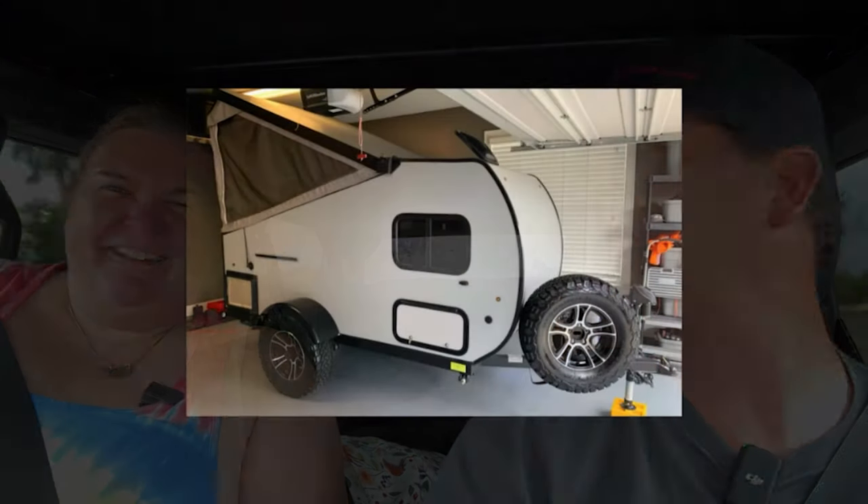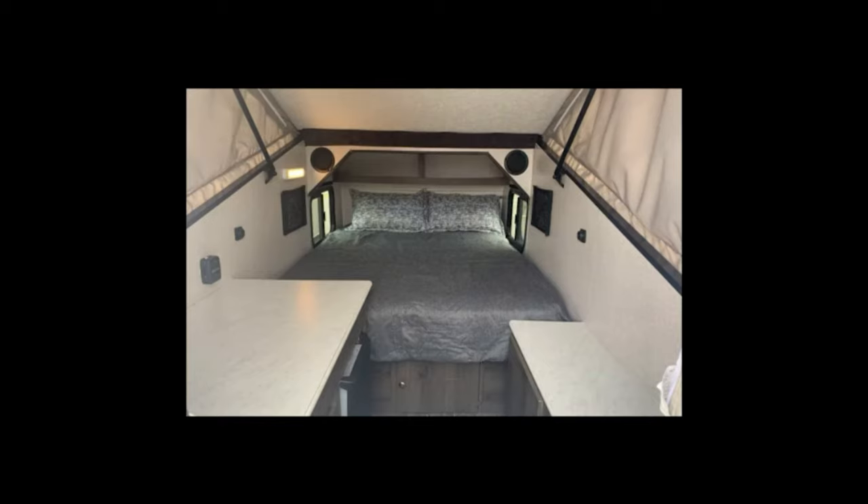I've been interested in getting Kelly into a smaller trailer to see if she'd like it, because my ideal trailer is something small that we can just hook up to go to local lakes or cross-country. It's got all your pots, pans, whatever you'd need — you can cook out of these. It's got a nice little refrigerator. We'll do a pan-through walkthrough.